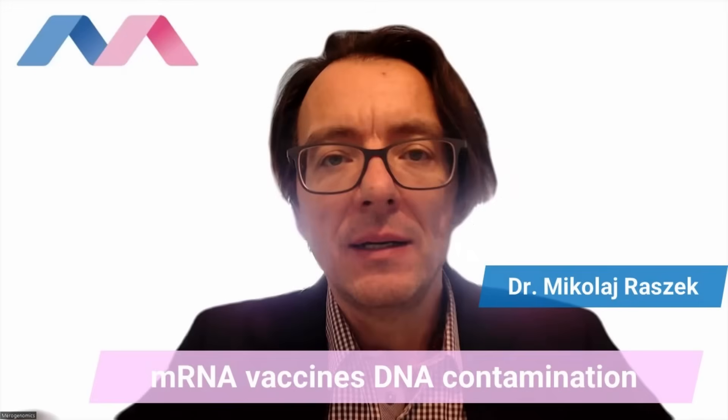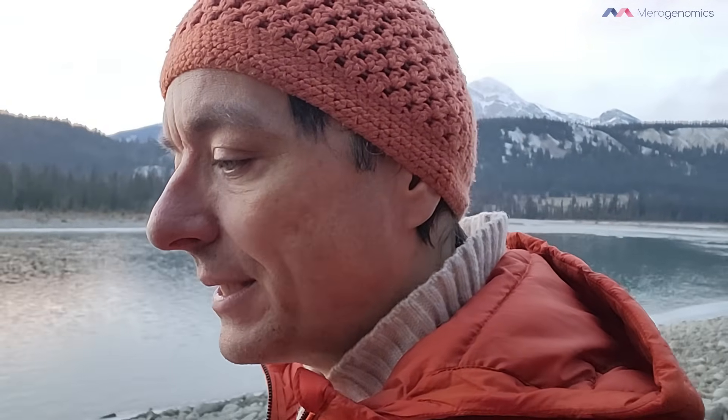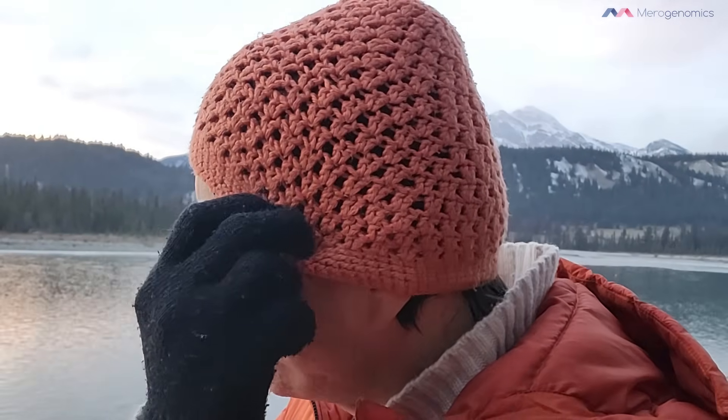My name is Dr. Mikhail Rashek of Merogenomics. The information that the mRNA vaccines, both Moderna and Pfizer, were contaminated with DNA came out about a year ago and was never really published — that information came out as a preprint. This happened because when the Pfizer mRNA vaccine was approved for emergency use, it was approved based on a process that used PCR to produce the mRNA used in the clinical trial that led to that famous 95% efficacy statement.